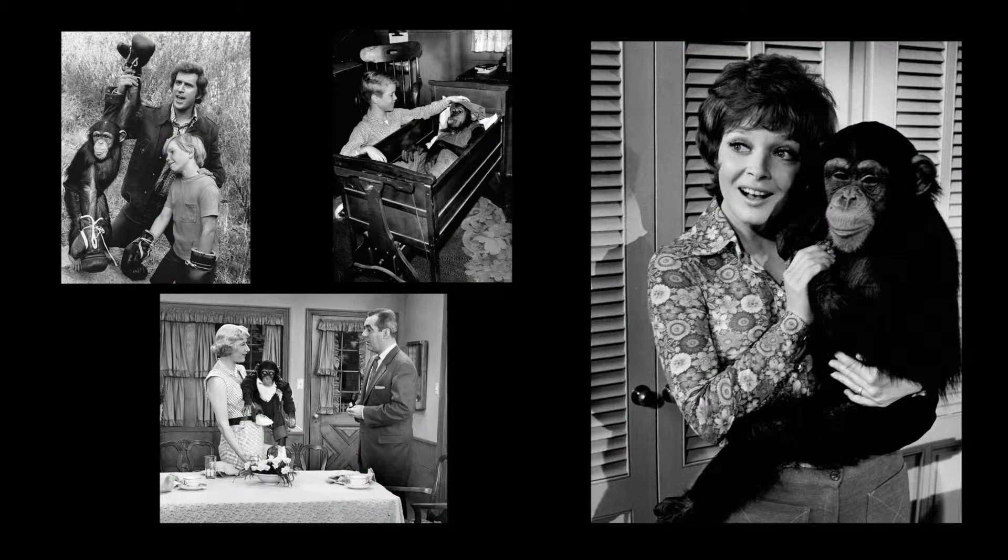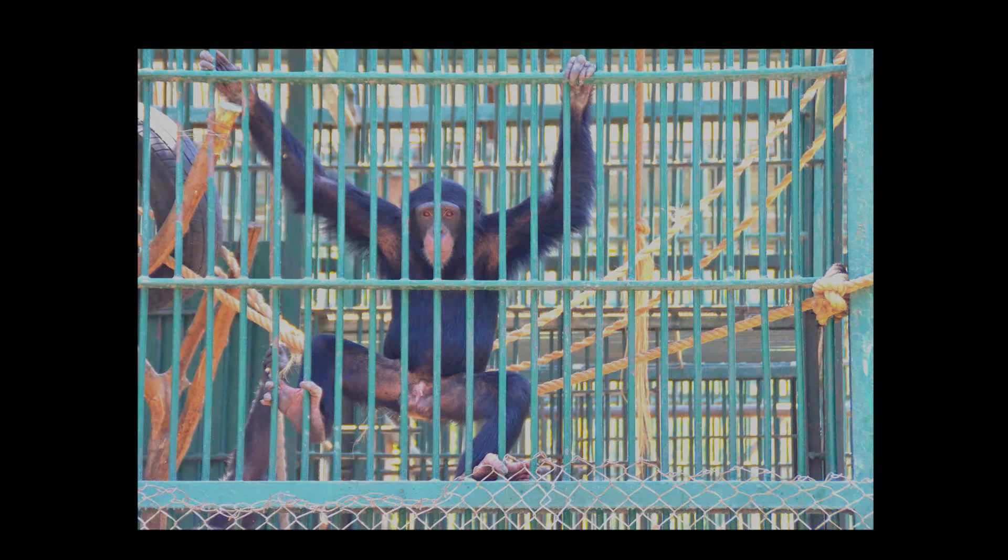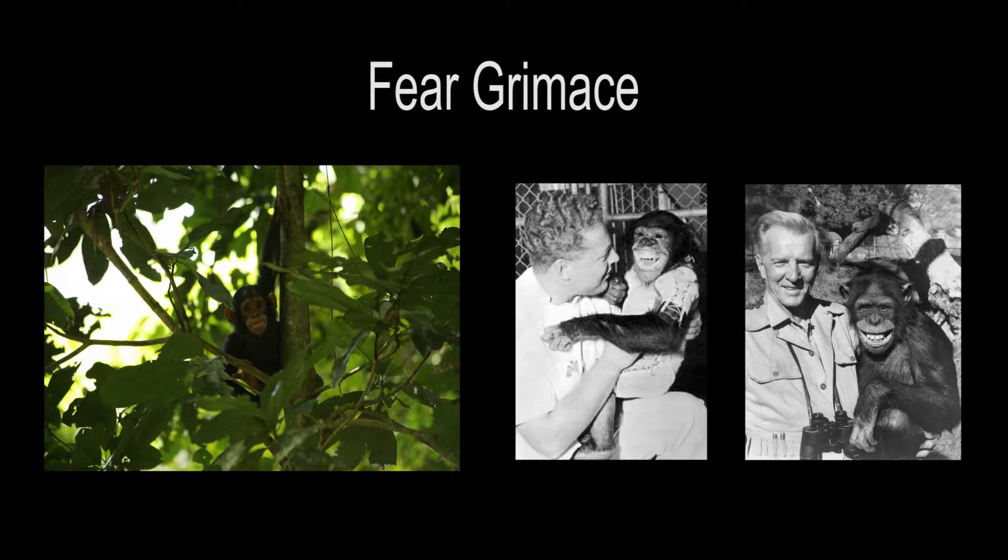Many chimpanzees that star on the silver screen are actually still very young, only about three to four years old. This is because, at that age, they are much easier to train, and they are not as dangerous to the humans that work with them. Many of the chimpanzees used in entertainment are not kept in large and naturalistic exhibits like chimpanzees in zoos. They are often housed alone in small cages. Adult chimpanzees may even have their teeth pulled so they cannot hurt their trainer. It can be difficult to tell how hard the life of a chimpanzee in the entertainment business is because they are almost always smiling.